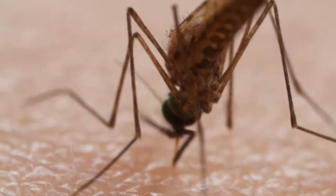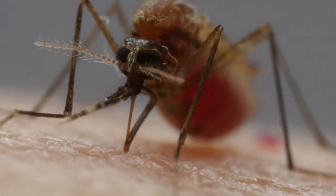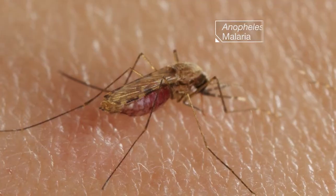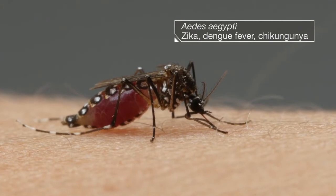This is the deadliest animal in the world. Mosquitoes kill hundreds of thousands of people each year. The most vulnerable people — children, pregnant women. No other bite kills more humans or makes more of us sick.